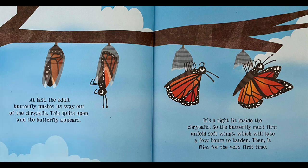At last, the adult butterfly pushes its way out of the chrysalis. This splits open and the butterfly appears. It's a tight fit inside the chrysalis, so the butterfly must first unfold soft wings, which will take a few hours to harden. Then it flies for the very first time.